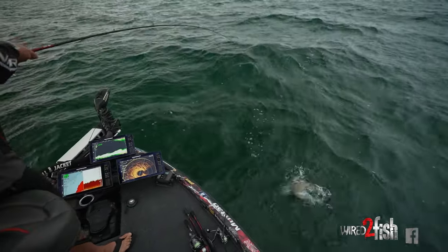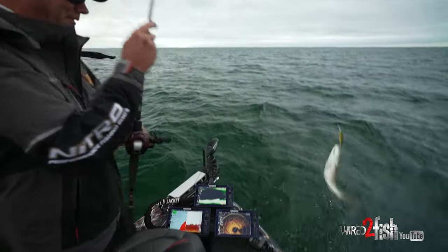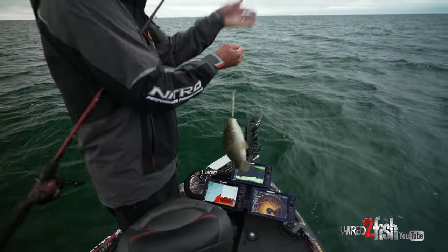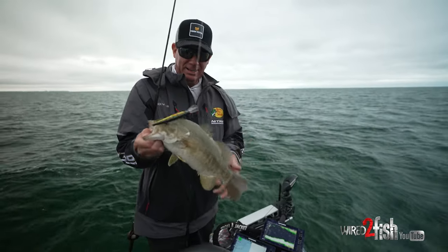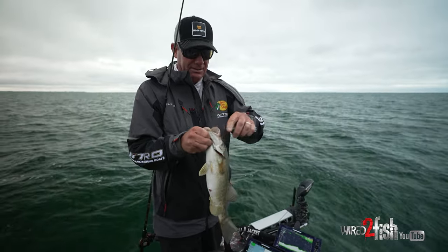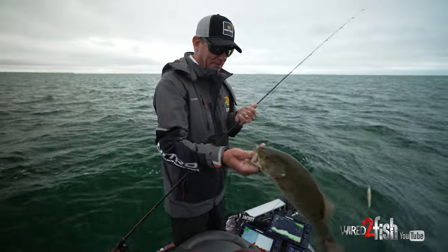Not a big one, but we're out here at Lake St. Clair, just kind of getting started. It's summertime out here, and Lake St. Clair is just a big flat. It's got a lot of grass, a lot of different cover forms, but it's pretty featureless. There's not a lot of depth change.